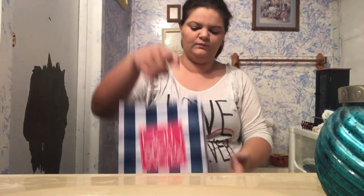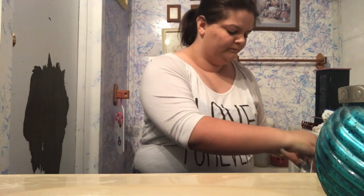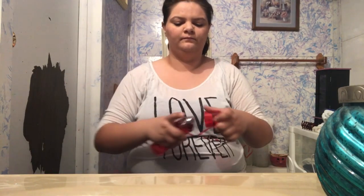Okay, last place I went was Bath and Body Works. I honestly think my boyfriend had way more fun in Bath and Body Works than I did. The whole reason why I went in there is so I could get this perfume — Bath and Body Works mist from A Thousand Witches. It smells so good, because last week when we went, I sprayed it on my wrist and smelled it all day — it literally lasted all day until I took a shower.